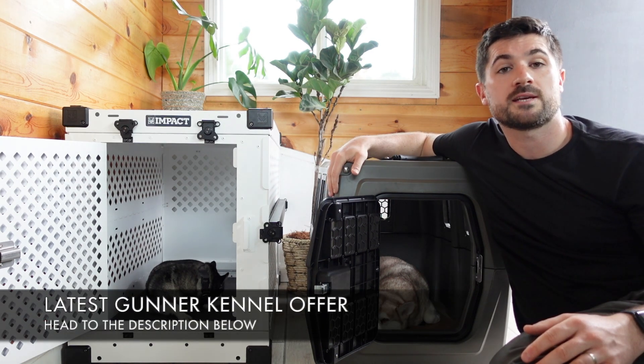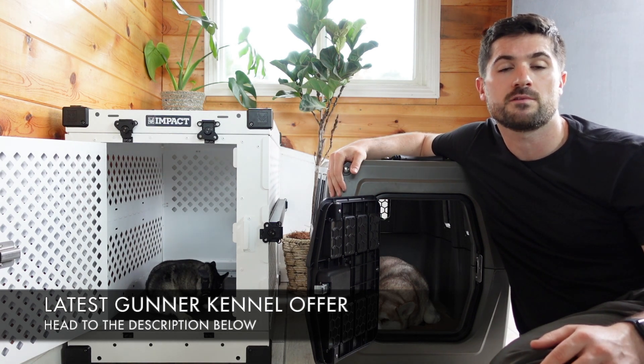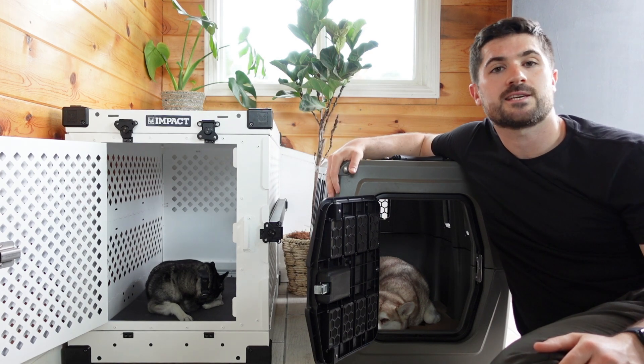If you're interested in a Gunner G1 Kennel and want to make a saving, head to the description now where you can find the best and latest offer for our Lifehook Klee Kai community. So with that out of the way, let's get started.